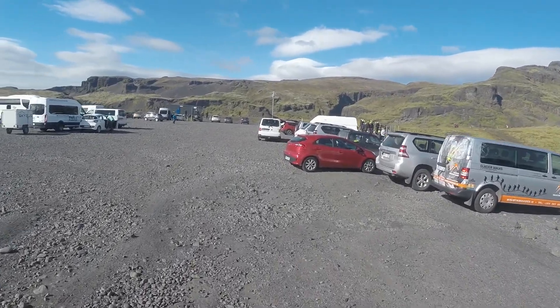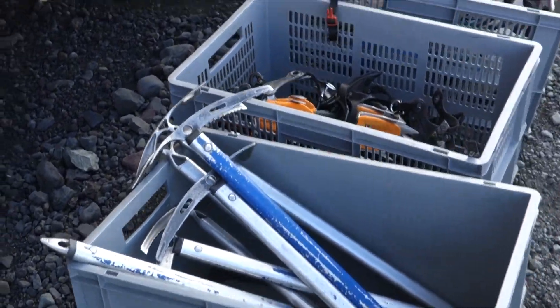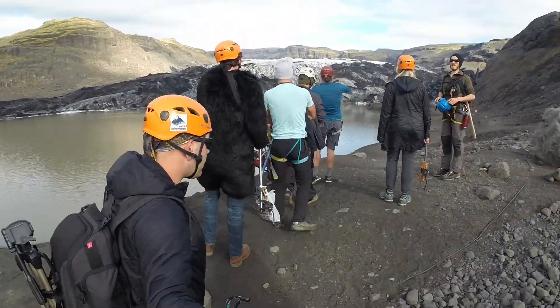After lunch we headed to the meeting spot, where our guide provided all the necessary kit to hike on a glacier, and just like that we are off to climb on top of Sol Haima Yokut, a glacier which is part of the Eyjafjatla Yokut volcano which last erupted in 2010.